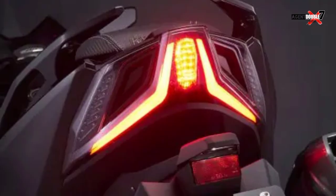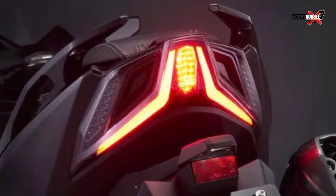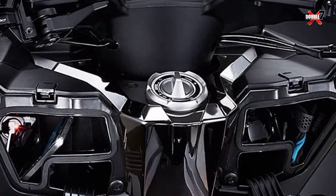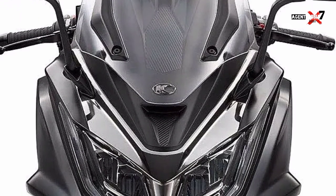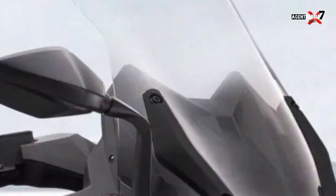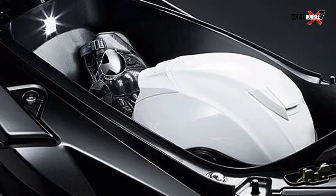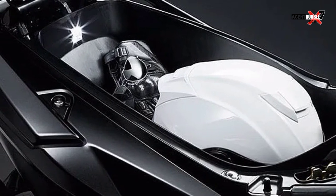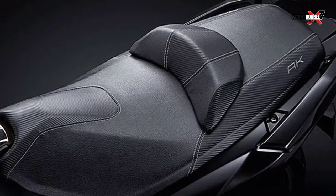There's also digital instrumentation with three different screens: a tachometer on the left, the Nodo system in the middle, and a speedometer on the right. Other notable features of the 2023 AK550 include keyless ignition, a pass switch, fuel pillar cap, USB connection, and an under-seat compartment that can fit a full-face helmet. Two riding modes are also available: power and rain mode.